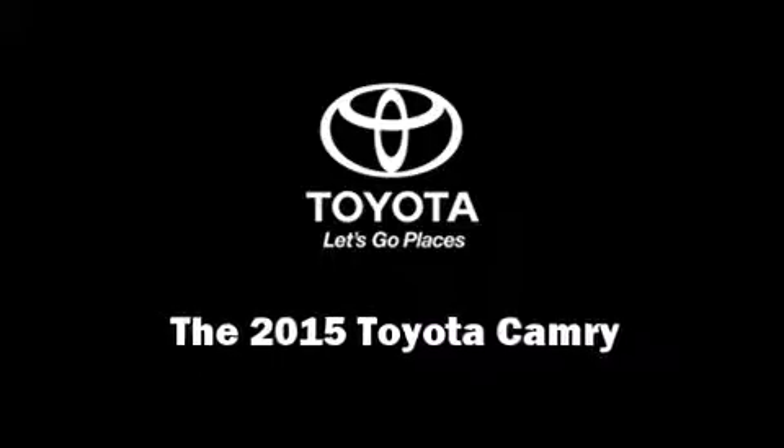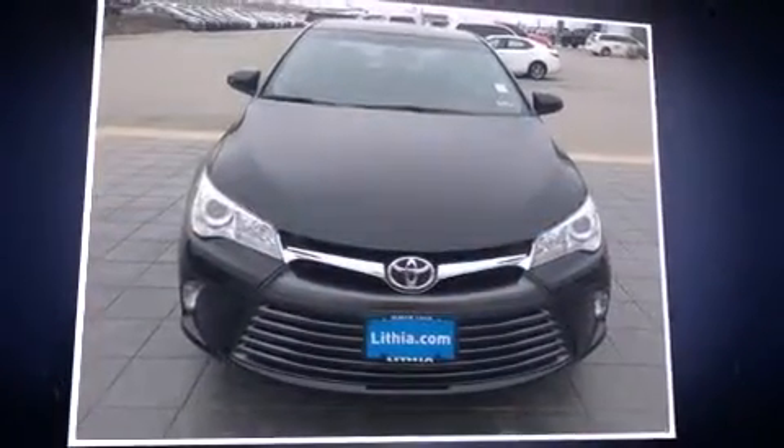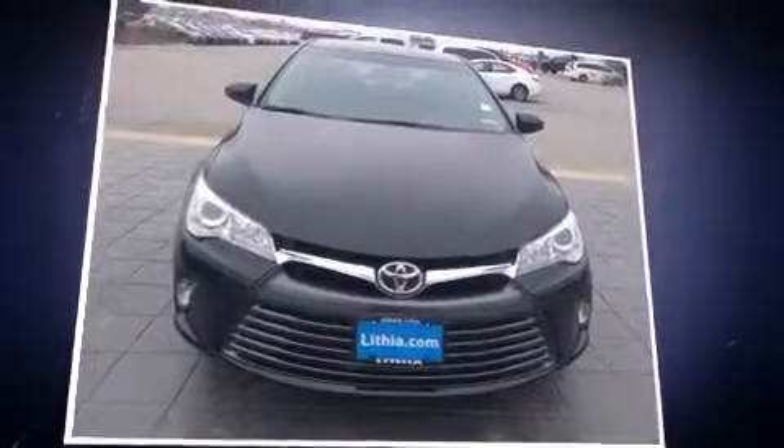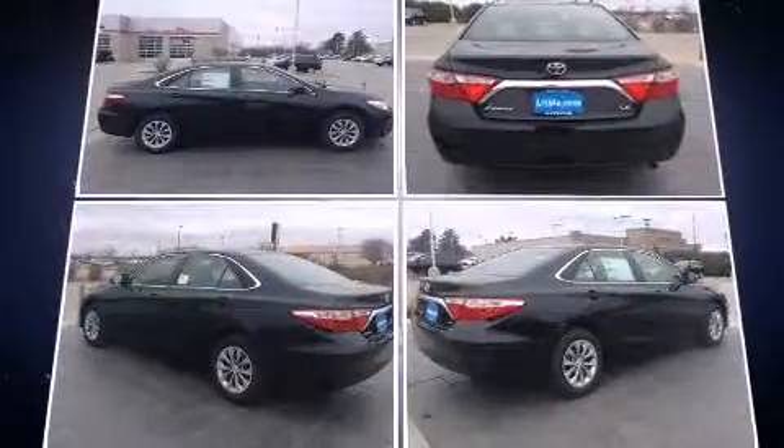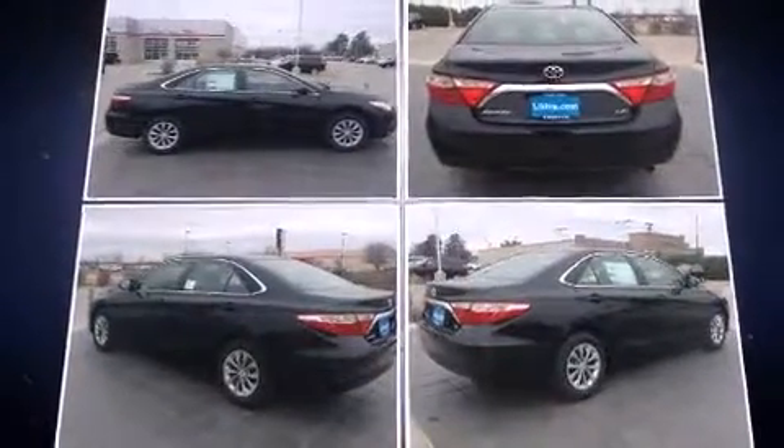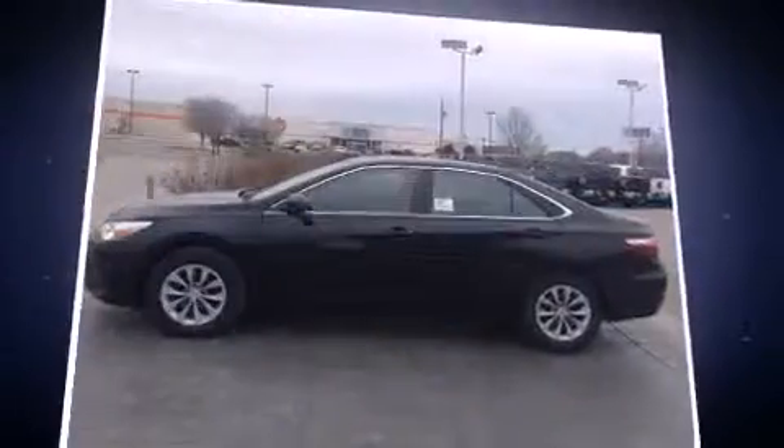Step into the 2015 Toyota Camry. This four-door, five-passenger sedan offers the latest in technological innovation and style. It features a front-wheel drive platform, an automatic transmission, and a 2.5-liter four-cylinder engine.